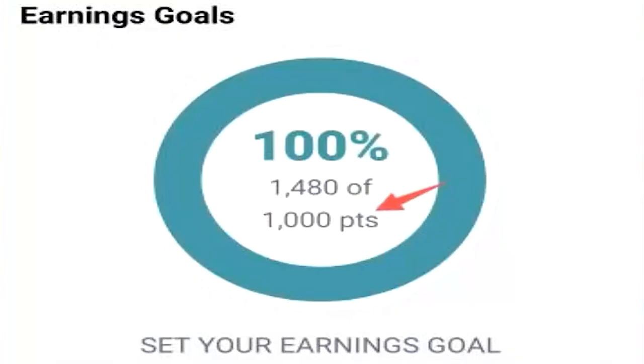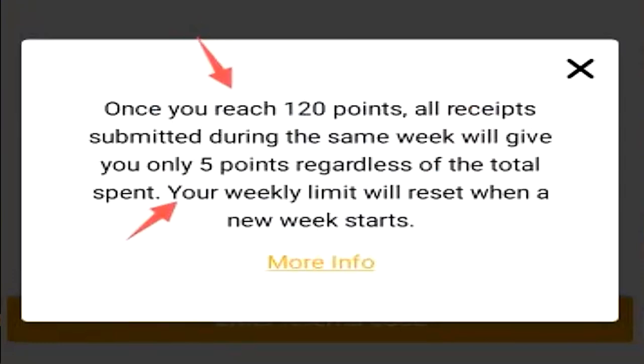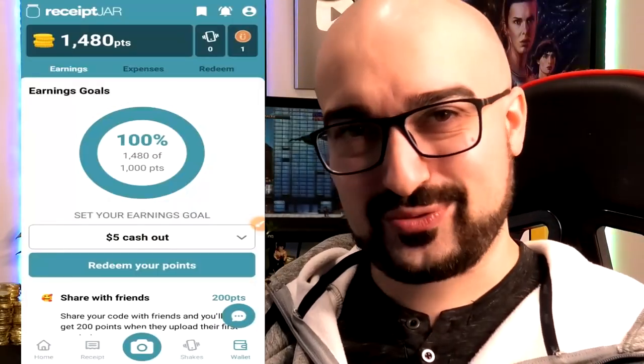Keep in mind, that limit is about 120 points, at least here in Australia, and you need 1,000 points minimum. Once you go over 120 points for the week, you only get 5 points per receipt you upload. So it is quite a slow way to earn, but at least it's real.